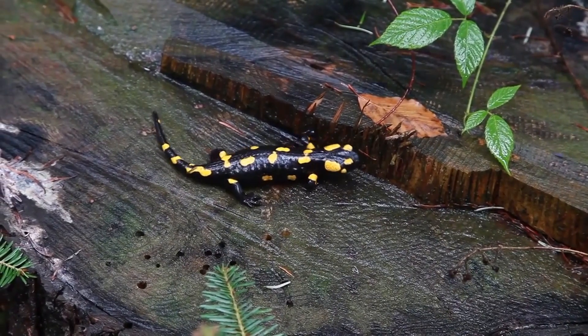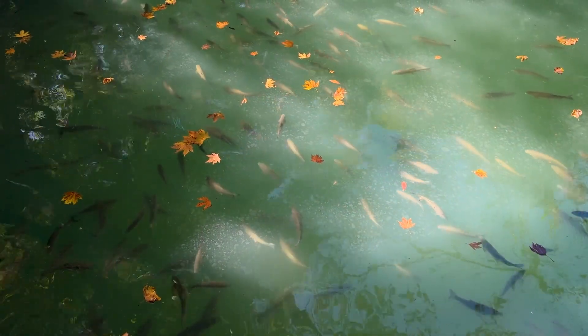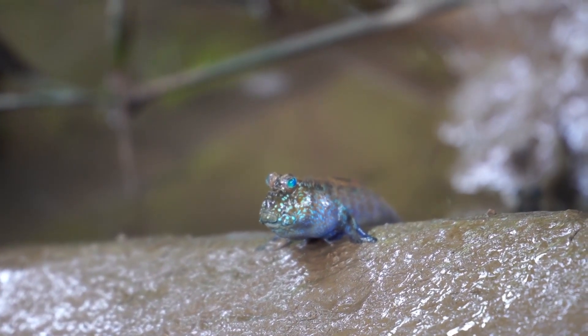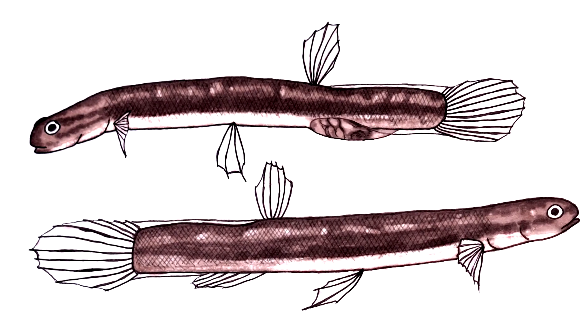Taxonomically speaking, these fish aren't like any other known living fish species, so determining their closest living relative has been hotly debated. It's likely they're related to Australian mudfish, but as it stands, the salamander fish is the only member of its family, and has a dubious position on the tree of life.